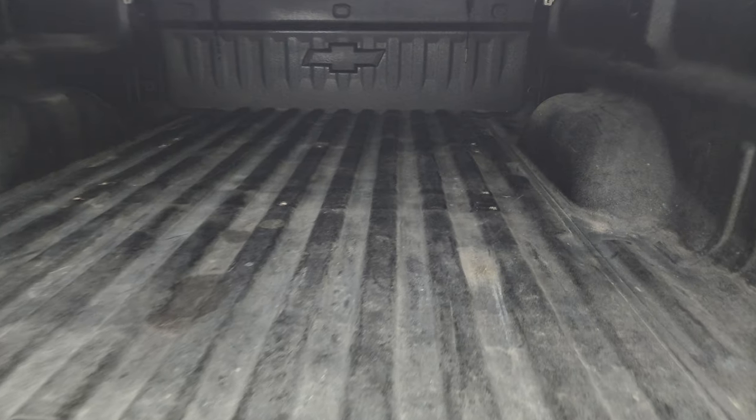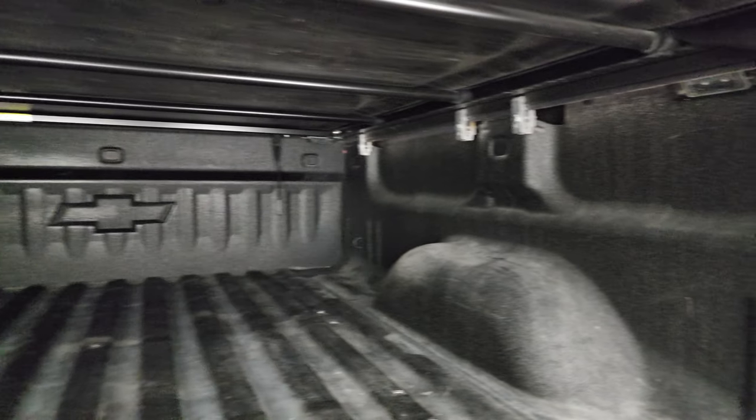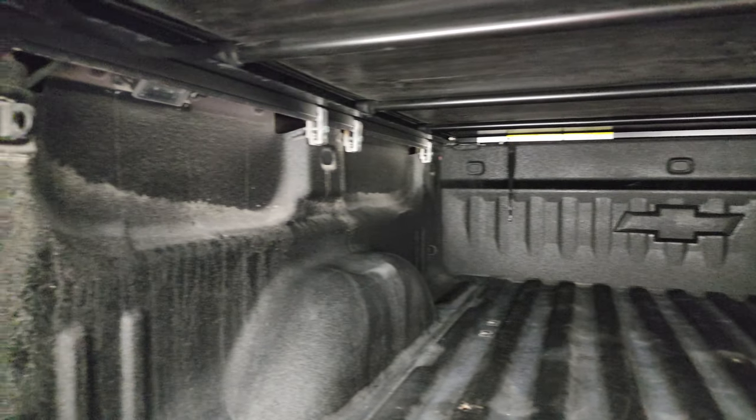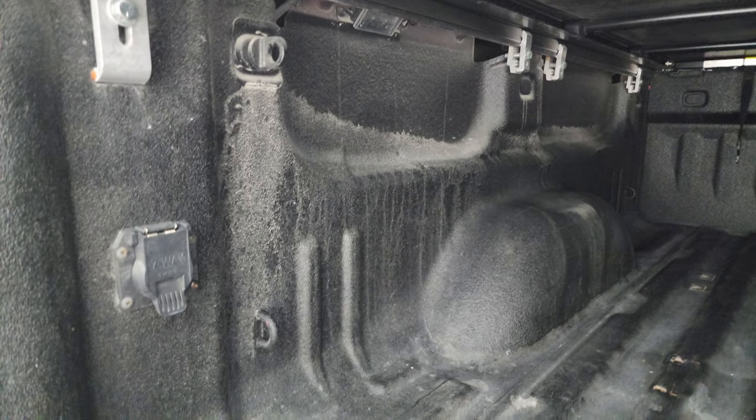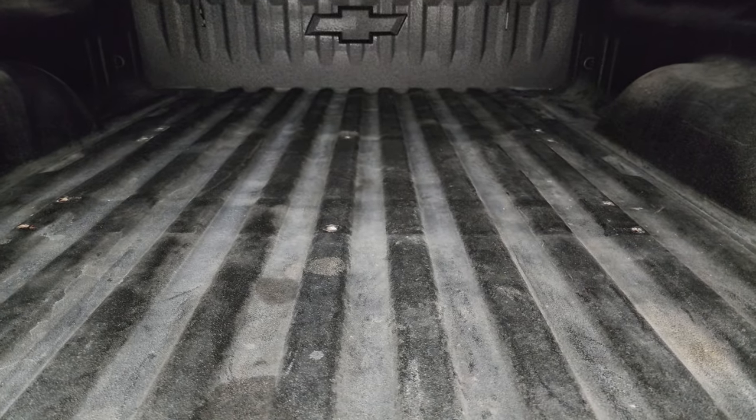It does have a locking tailgate, shock-down assist, spray-in bed liner, and LED bed lights up there. You even get a rubber tie-down. 7-pin wiring back here as well. Looks like at one point it had 5th wheel bed rails in it.